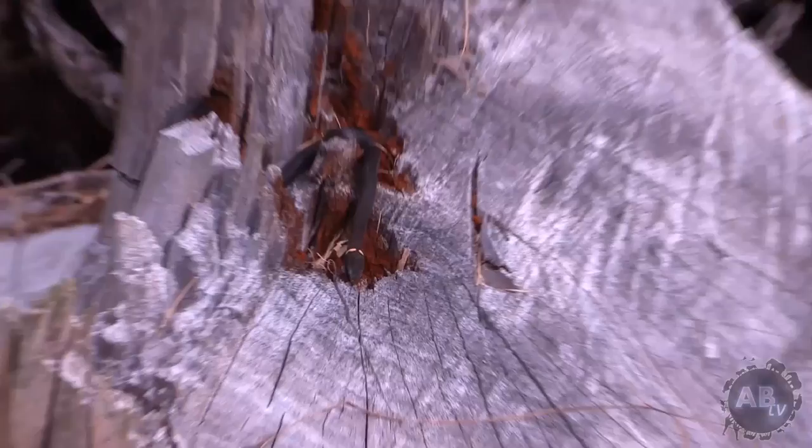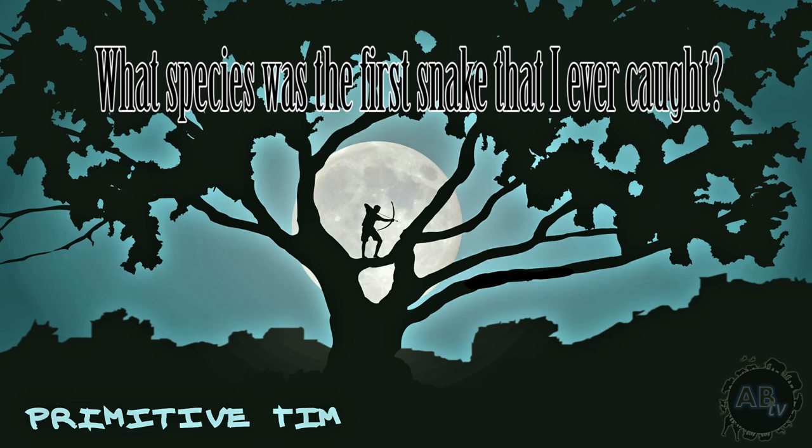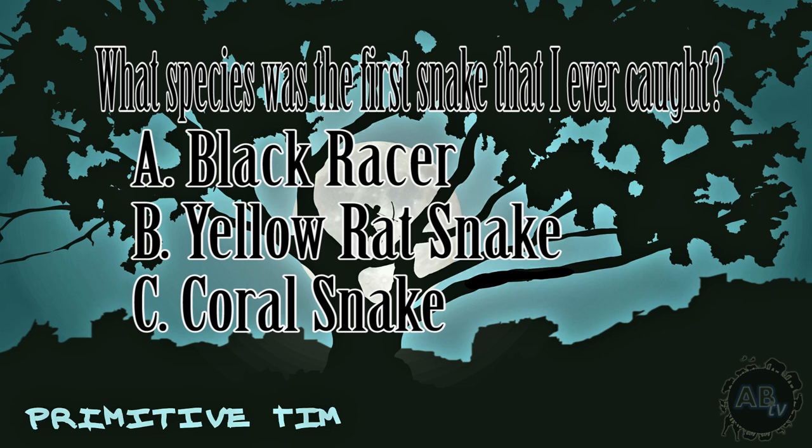For this week's quiz, the question is: what species was the first snake that I ever caught? Was it A, a black racer; B, a yellow rat snake; or C, a coral snake? Comment down below with your answer, and check back later in the show to find out the true answer.